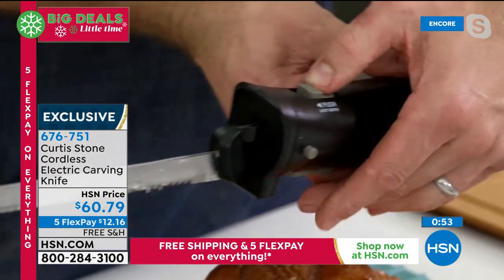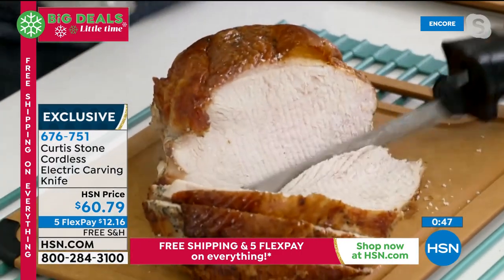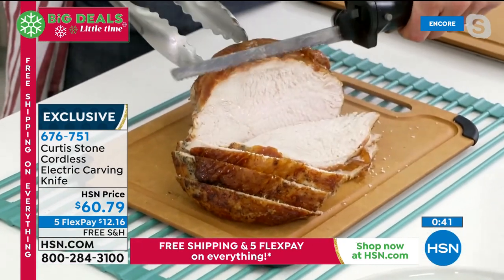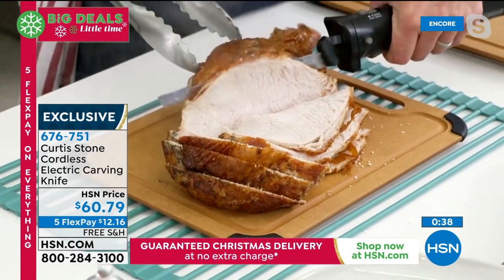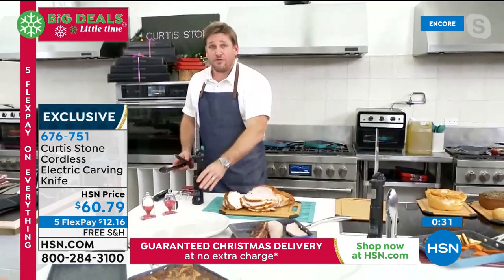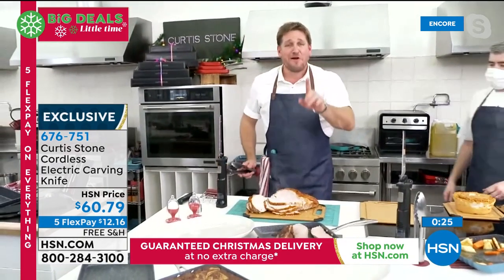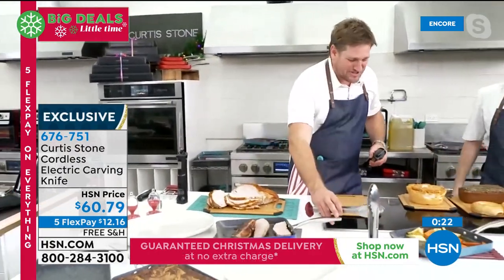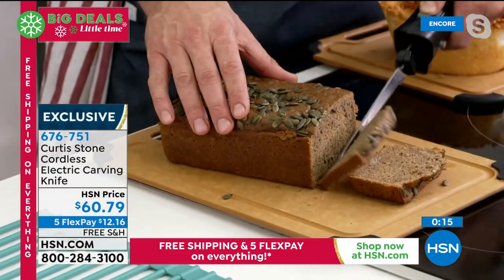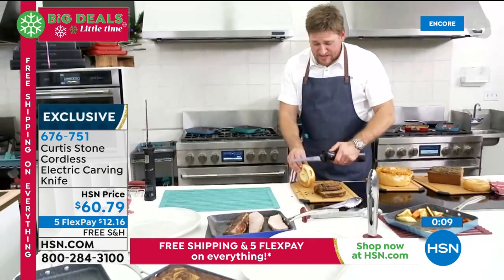You just gently push down and the blade does all the work — no sawing required. Chef slices the entire turkey breast in just seconds. Unlike other brands that photoshop the cord out of their product photos, this one is genuinely rechargeable and cordless. He then switches to the bread knife blade — watch it glide through crusty breads, cakes, and even hard bagels.